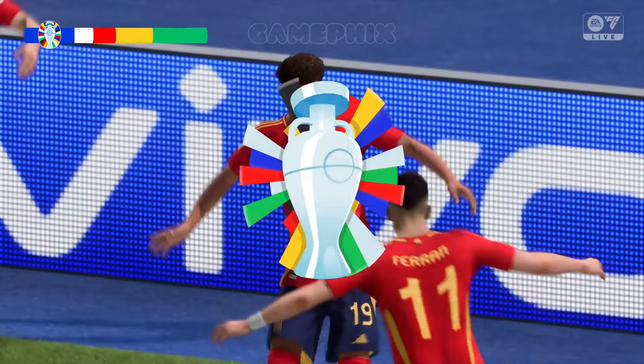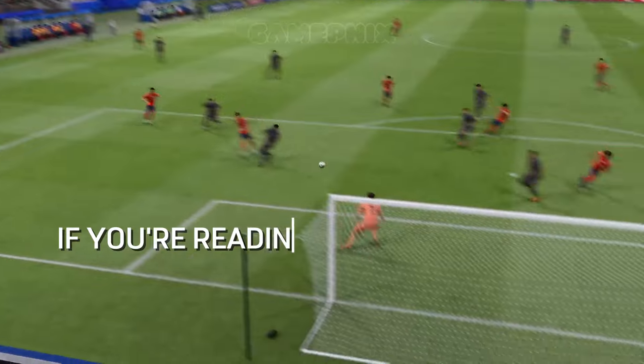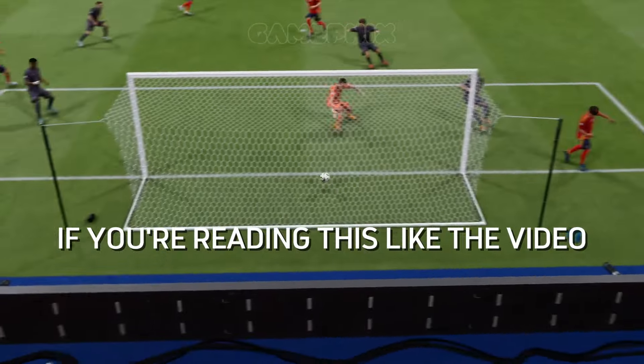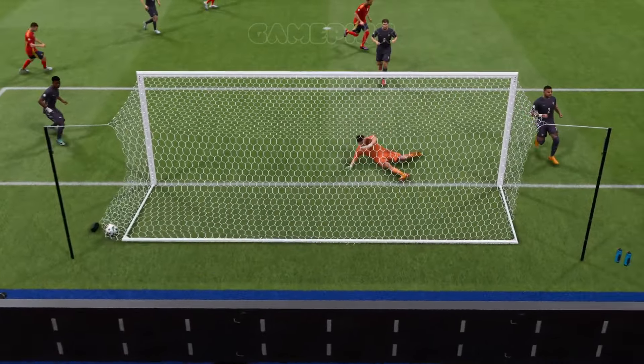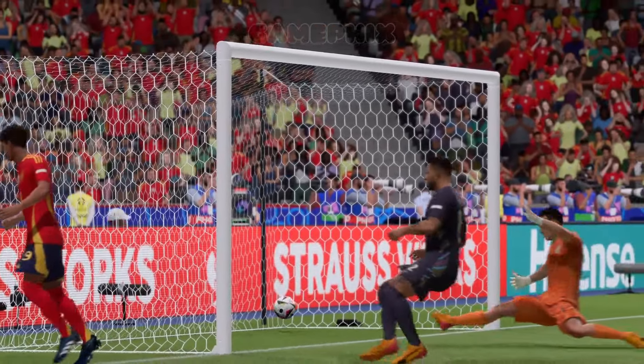Finishing like that — superb stuff. Here it is again: the striker does everything right, he hits it across the goalkeeper which makes it difficult for him, and then the player coming in is alert for the rebound. What a good goal that is.